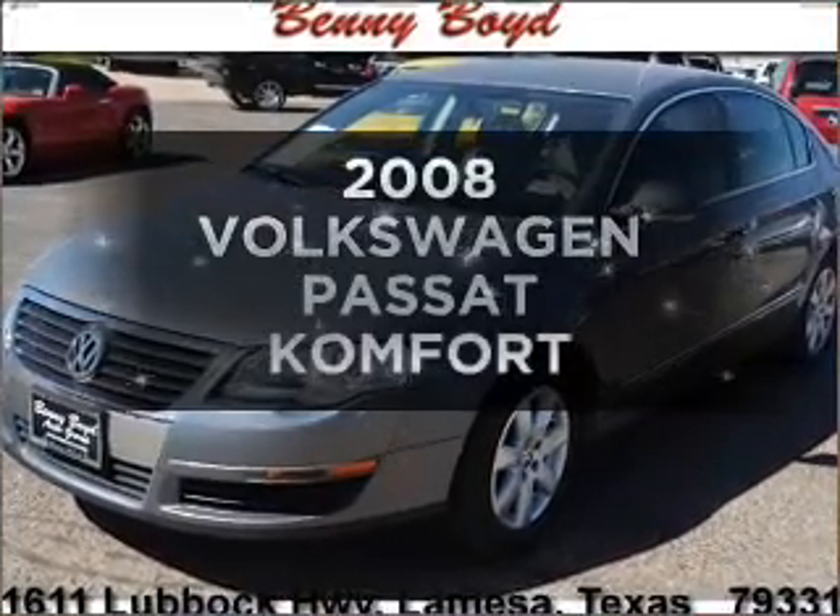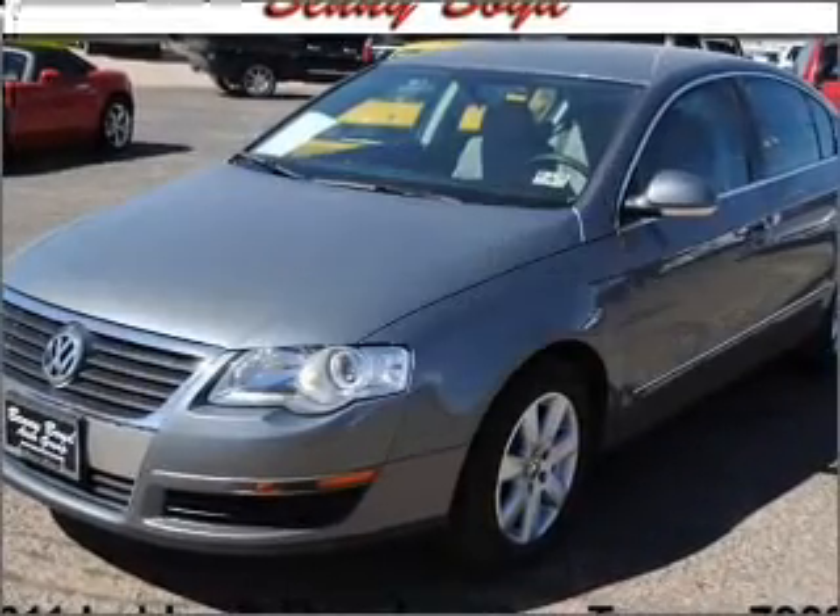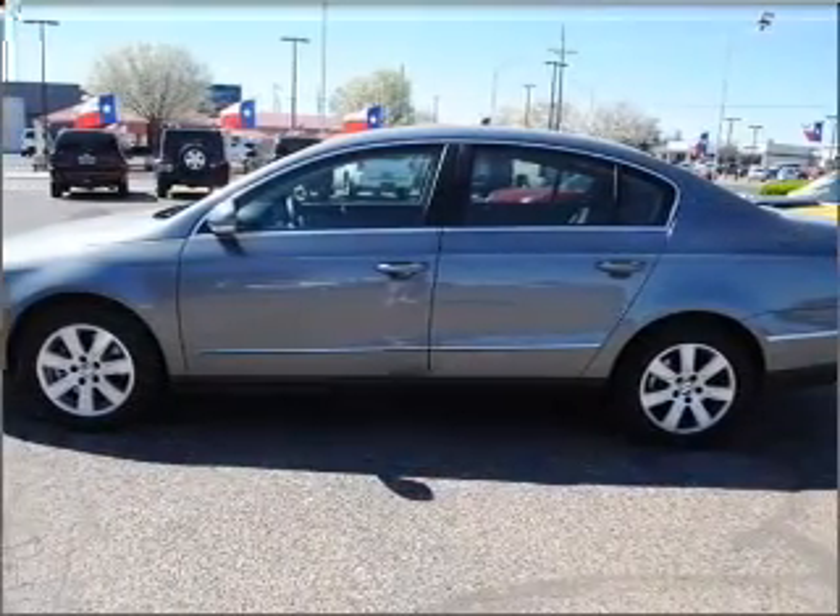Check out this 2008 Volkswagen Passat. If you're looking for a first-rate auto, this one could be yours today.